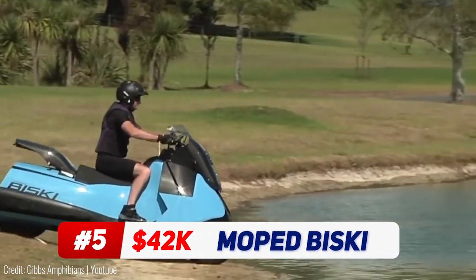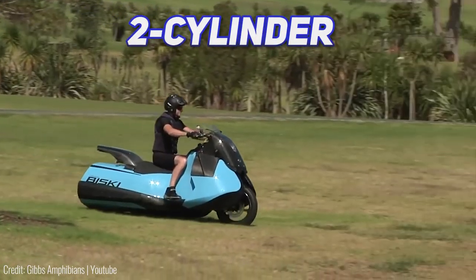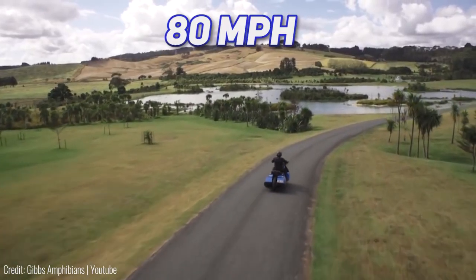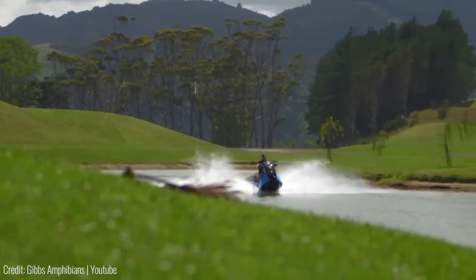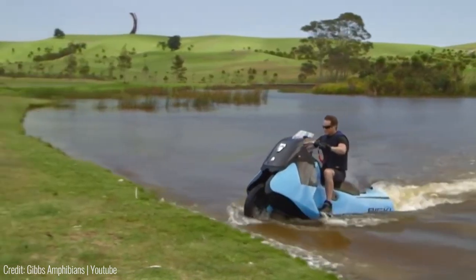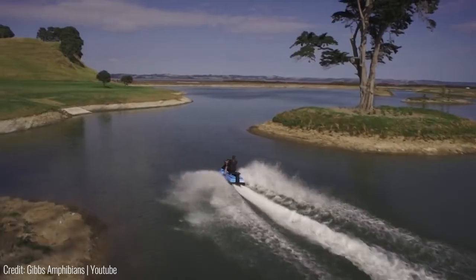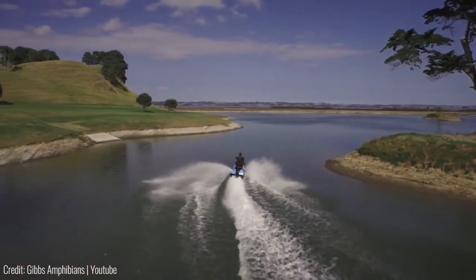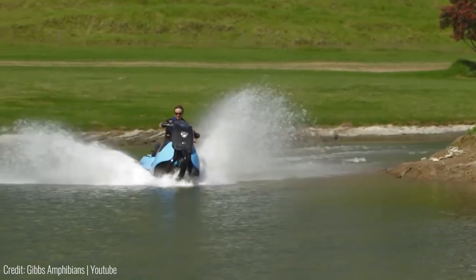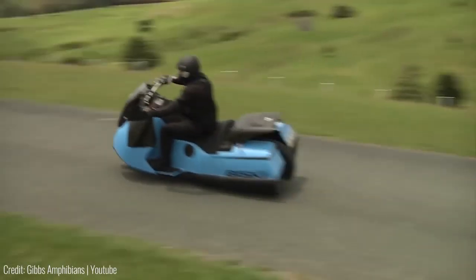Here's a moped by Bisski that transforms into a jet ski whenever you need a little extra speed. Powered by a two-cylinder petrol engine, it operates like an average moped on land and can reach speeds as high as 80 miles per hour. The moped takes less than 5 seconds to transition into its water mode, which doesn't require any physical modifications. Instead, it just turns on the jet ski motor to make it glide across the water. At full speed, the moped can go as fast as 37 miles per hour in water, which is faster than most speed boats. Everything else, like the steering and acceleration, is exactly like a jet ski, meaning there's no learning curve here either.